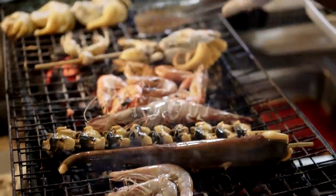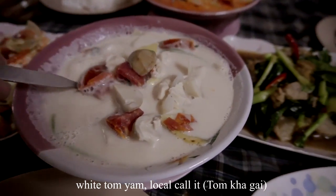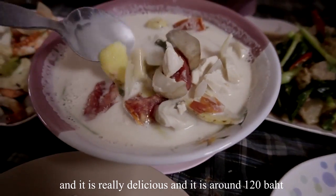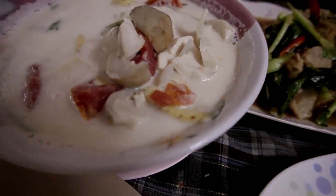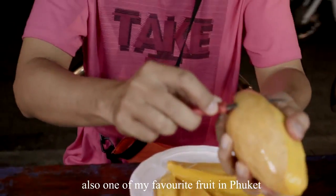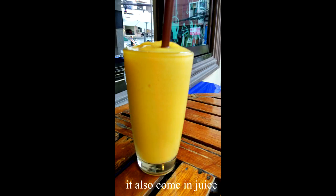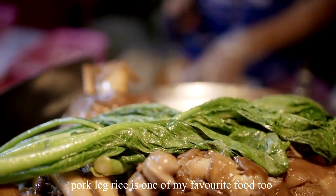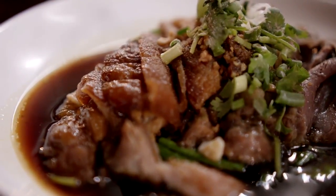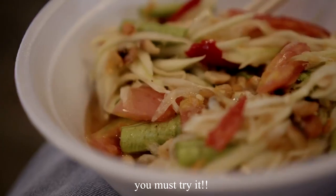Now for the food. My favorite dish is white tom yam — local people call it Tom Kha Kai — and it is really delicious, costing around 120 baht. Mangoes are the famous fruit in Thailand, one of my favorites in Phuket. They are really cheap, only 70 baht per kg, and mango juice is only 50 baht per glass. Pork leg on rice is also one of my favorite foods. Som Tam papaya salad tastes sweet, sour, and spicy — you must try it.